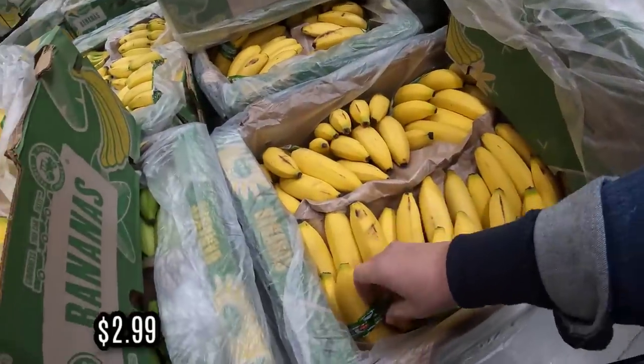They moved the bananas — they have a new home. Lots of yellow ones today.